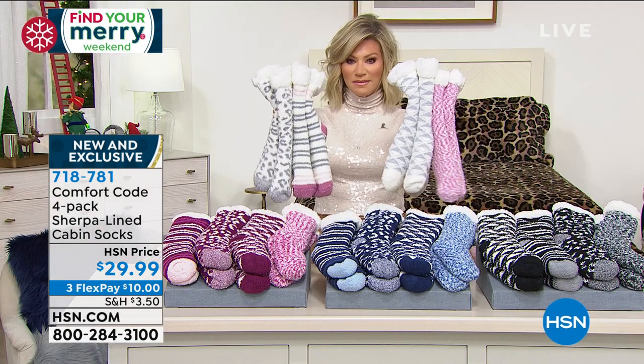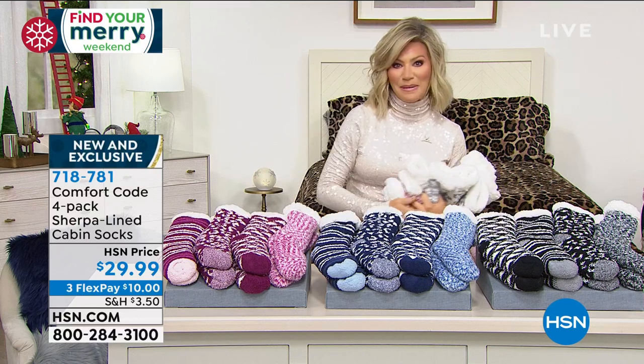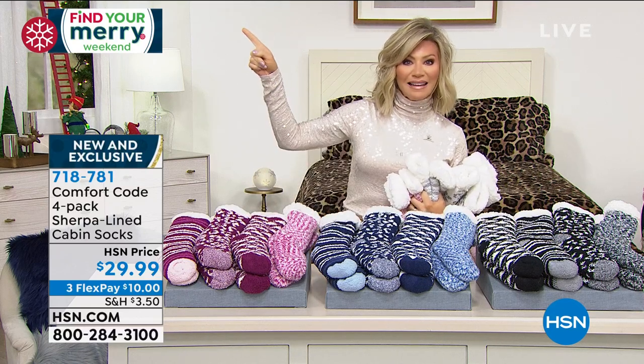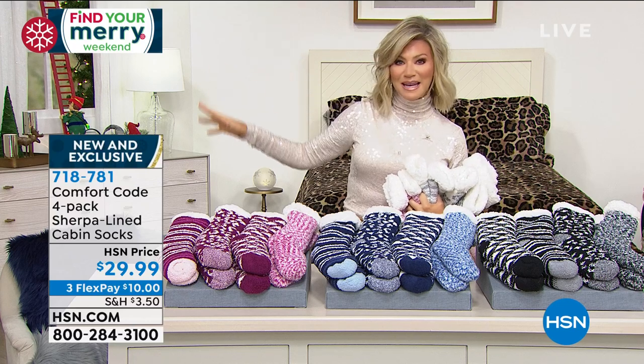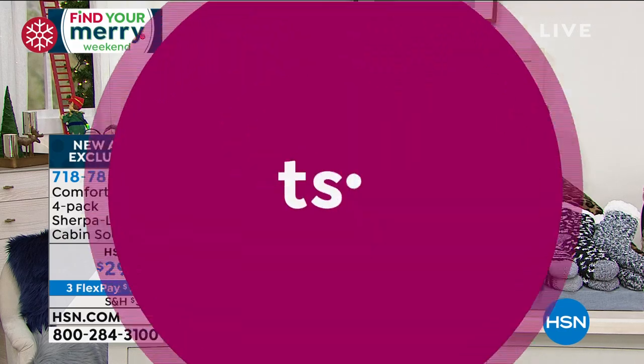Don't forget — we have the dusty pink, the pink, the blue, and the classic black. This is the Find Your Merry finale, so everything you might have missed from Friday till now, we're bringing you the best of the best — the most popular items from this weekend.